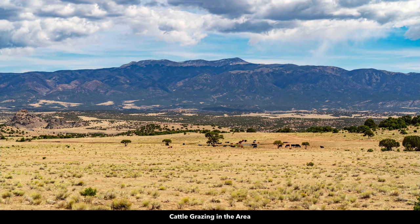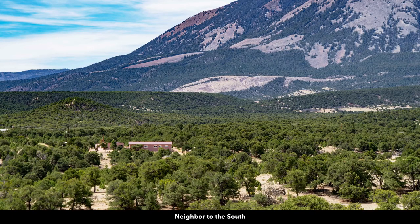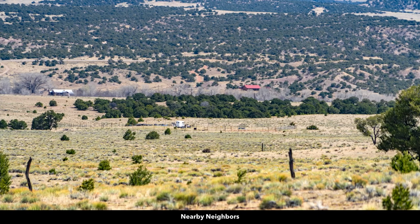Some of the landowners have cattle grazing in the area. You can have horses, livestock, exotics, and other types of animals. There are a couple of nearby landowners to the south that have developed their properties — you can see they have their main home and some sort of accessory building. Here's another landowner with what appears to be a nicer newer manufactured home, like a double-wide sized manufactured home, and a small storage building. Here are some other landowners off in the distance that have developed their properties as well.